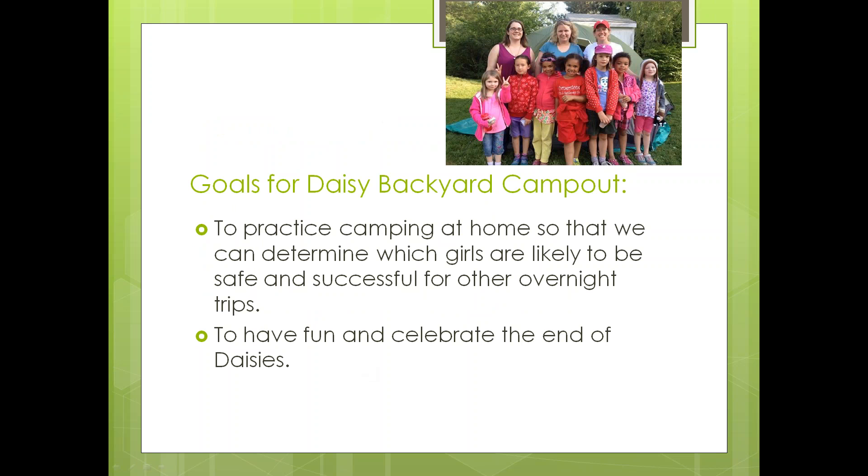The overarching goal for a Daisies backyard campout is to practice camping at home so that you can determine which girls are likely to be safe and successful with overnight trips. You're right in your own town, with a house in close proximity, and parents theoretically down the street or at least across town. The other goal, in our particular case, was for the girls to have fun and celebrate the end of Daisies.